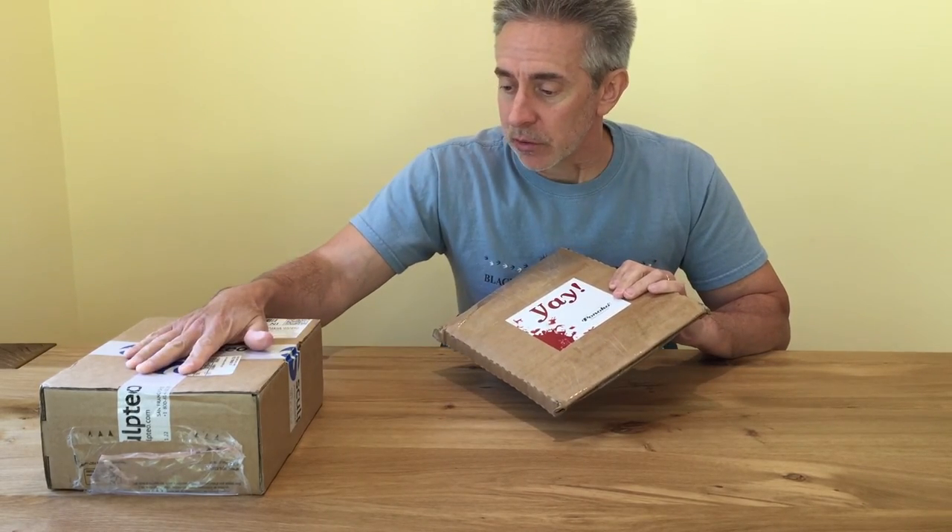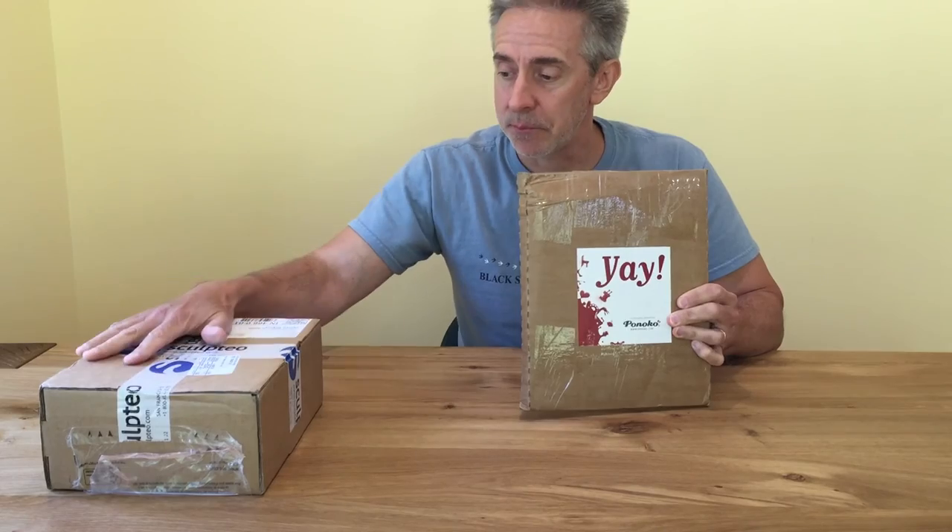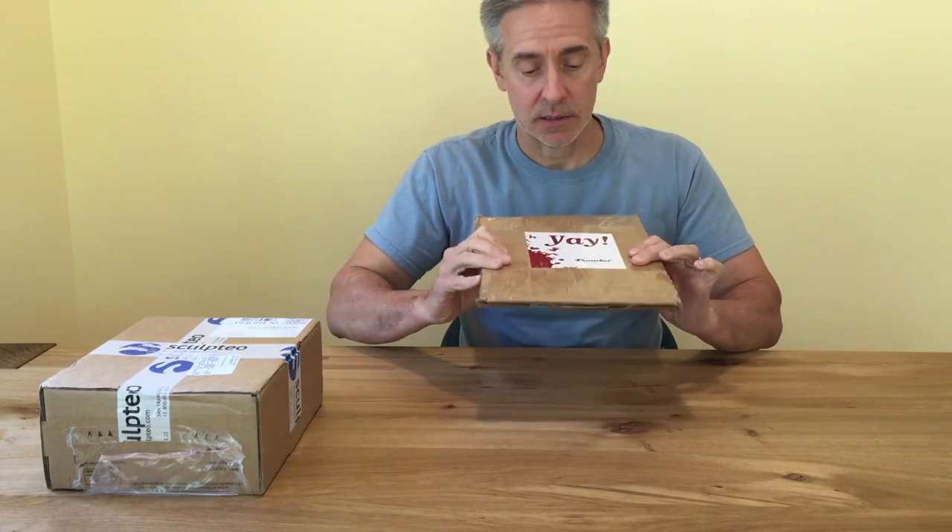Anyway, their little packaging is kind of fun. And what we're going to do now is actually unbox these and look at our next generation of Pentahex units and some of the game pieces.